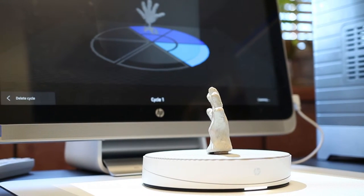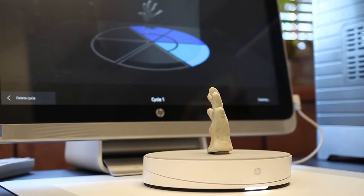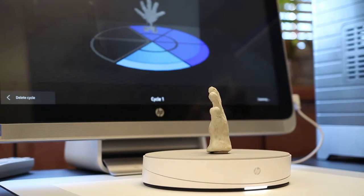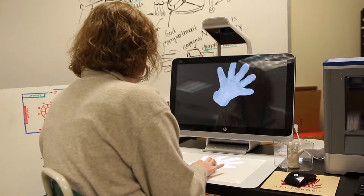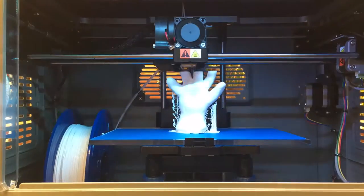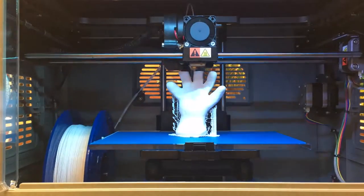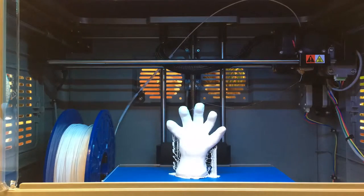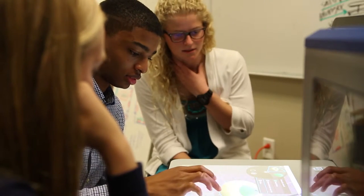We've got some students who have been investigating prosthetic hands for children through a non-profit called Enable. Maybe we have a child who's missing part of a finger or something like that, so we could manipulate this image a little bit to then create a prosthetic that would work for that. We've had examples where they've built things for themselves, but we're trying to think of ways to create more collaboration.